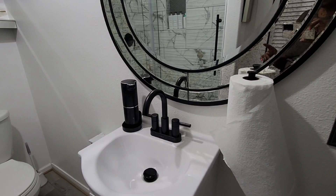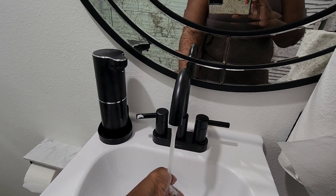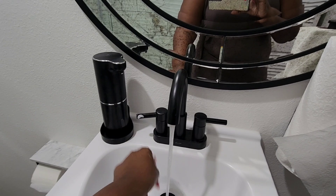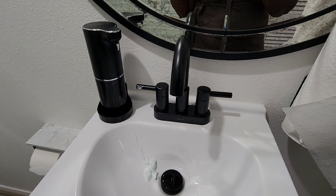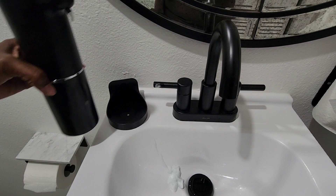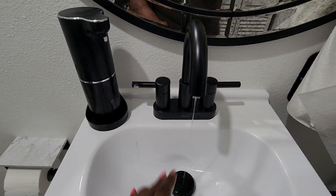The next Amazon find is this automatic soap dispenser. That's from Amazon and I just added foam soap in there. You can either set it on your counter as I'm using it, or you can mount it on the wall if you prefer. I'm making a mess! Let me dry my hands.